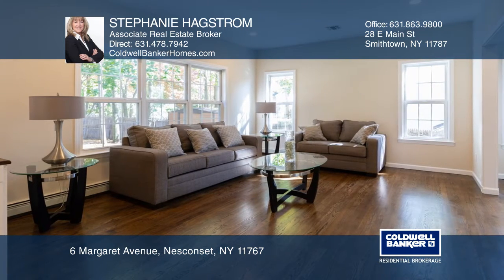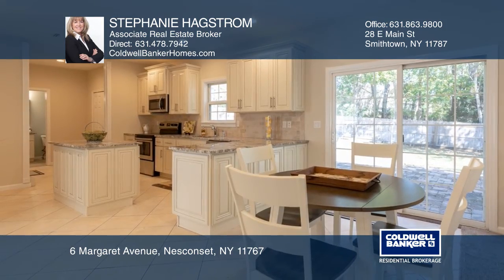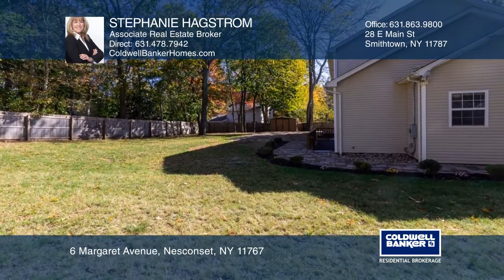The formal dining room with wainscope wall panels and crown molding opens to the kitchen. The master suite has two walk-in closets. Enjoy a patio and fenced backyard.